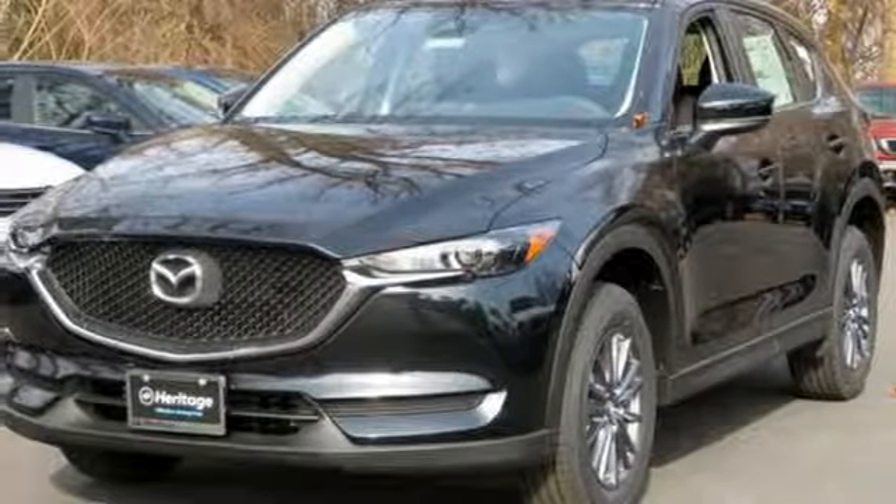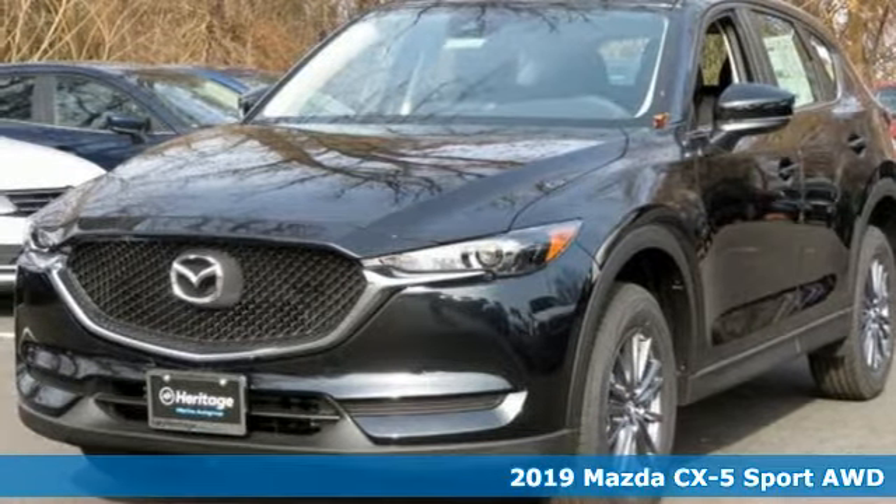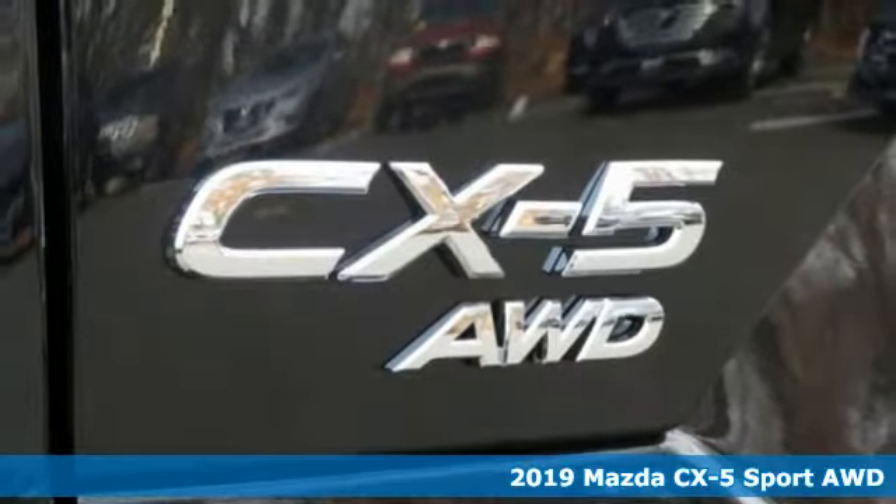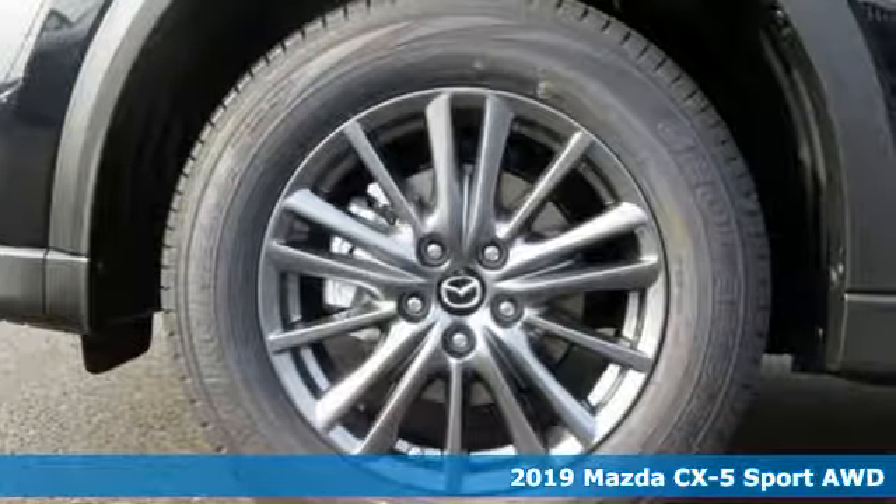Here's a new 2019 Mazda CX-5. With Mazda, driving's what matters most. You'll look forward to every drive with features like these.